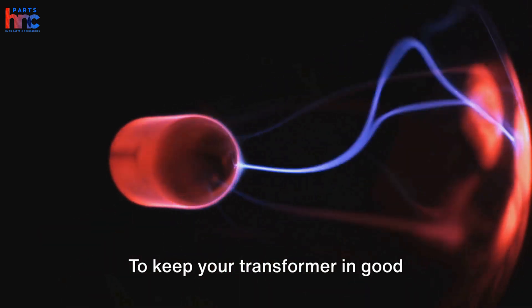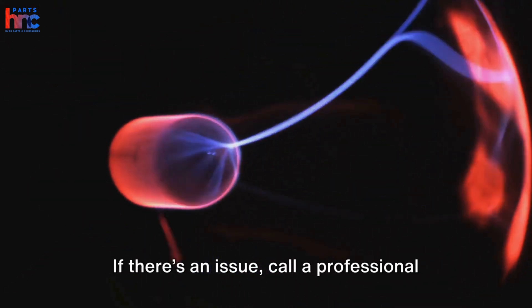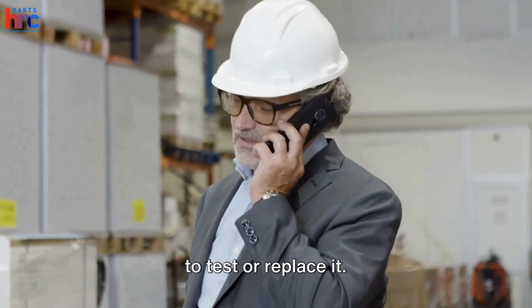To keep your transformer in good condition, ensure your system is grounded and protected from power surges. If there's an issue, call a professional to test or replace it.